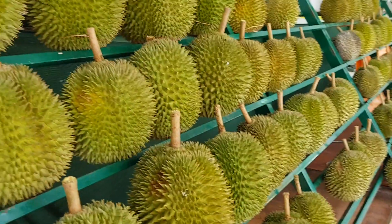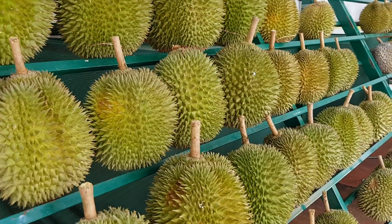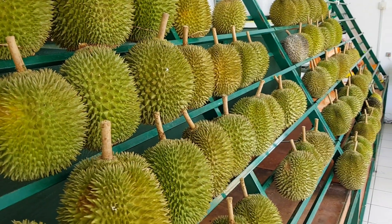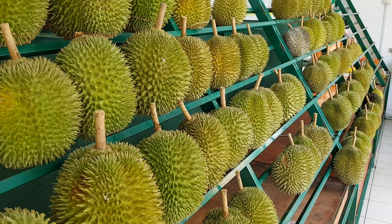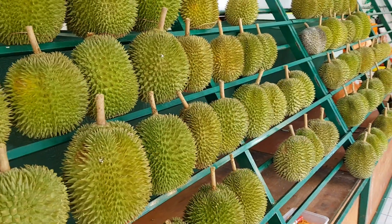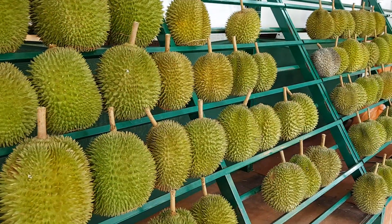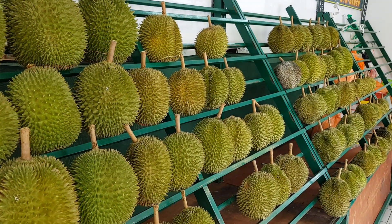What we like about this place is they always have many unique durian types that other stalls don't carry. Because they supply to many stalls and many places, they bring in lots of durian types. So this is Sinako Durian Specialist in SS19 — it looks fantastic.